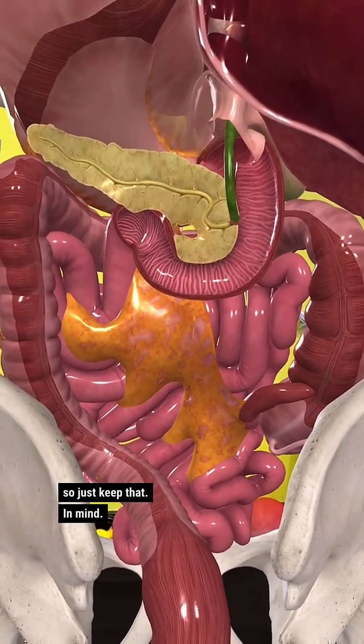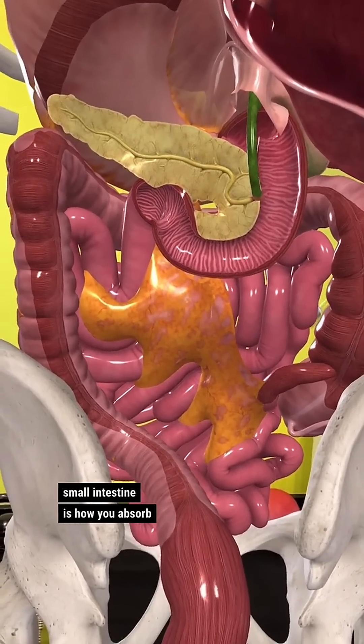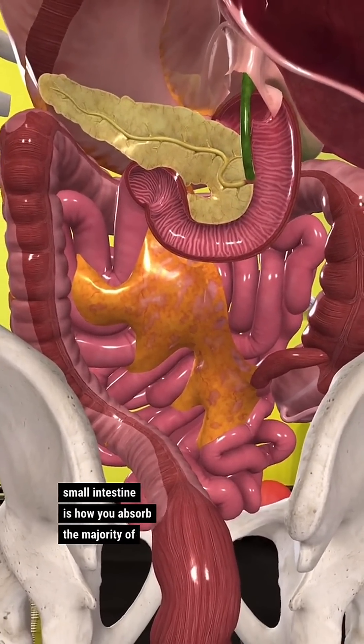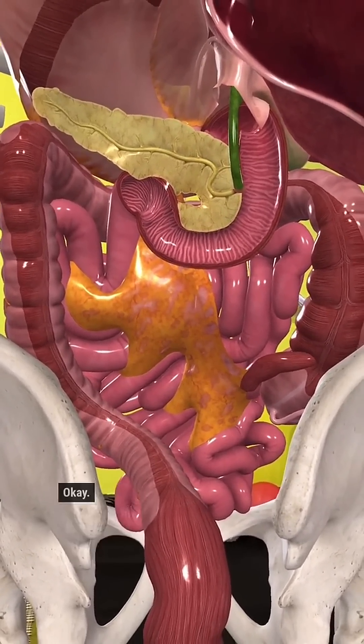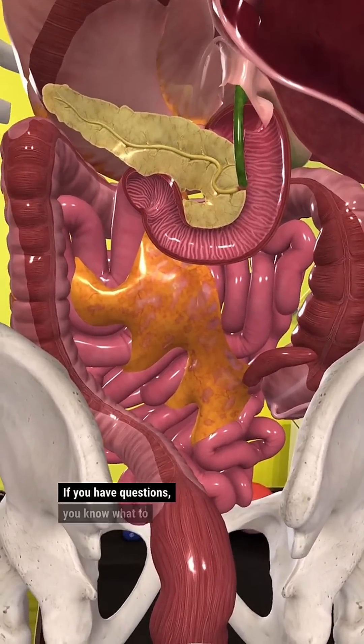Just keep that in mind the next time you eat something. The small intestine is how you absorb the majority of your nutrients. This is just our introduction to this stuff. If you have questions, you know what to do.